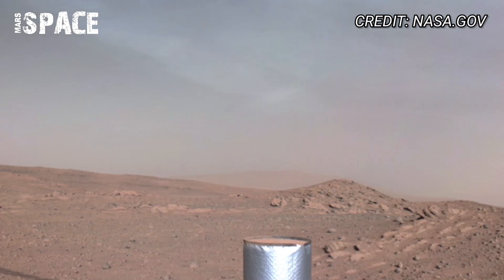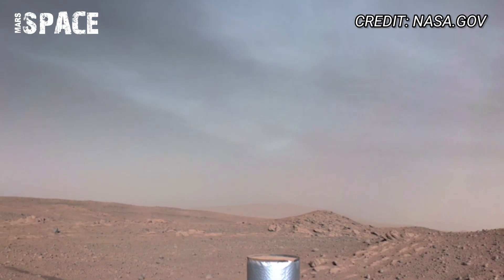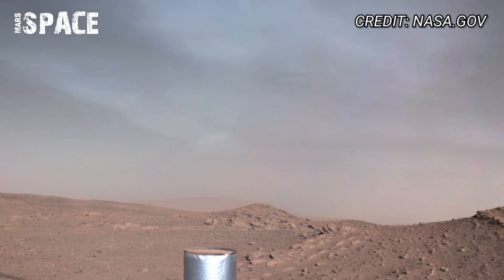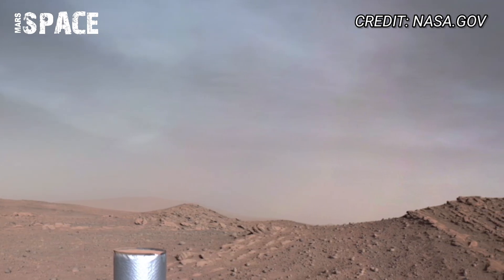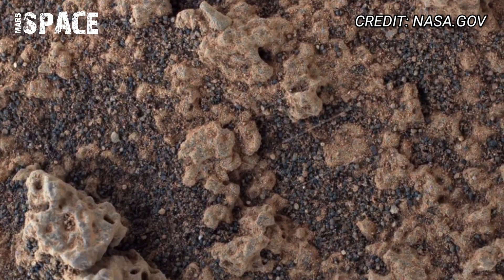It's not just a video. It's a real full-circle look at the Martian landscape — raw, untouched, and mysterious. But here's what's even more shocking: this footage shows something strange, something NASA has not fully explained.